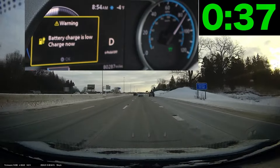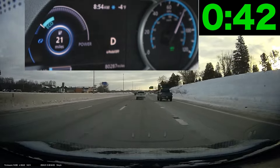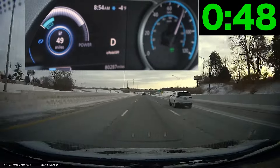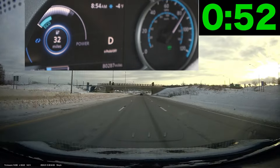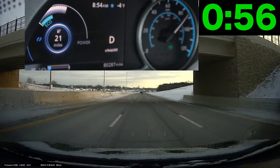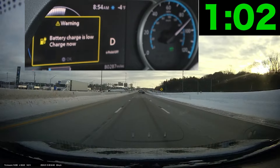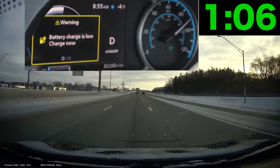As I increase regen, the range goes up and the battery blue bar recovers slightly. But I have to accelerate again to get into position, and within about a minute and a half — boom — turtle mode. I lose heat, I can't go more than 25 to 30 miles an hour. This thing failed exactly like I said it would.